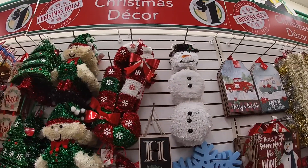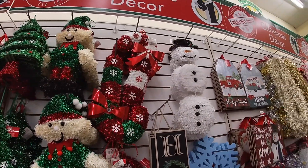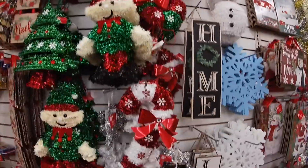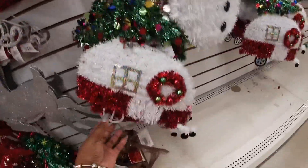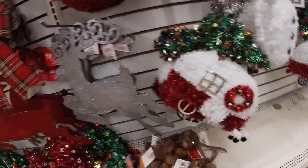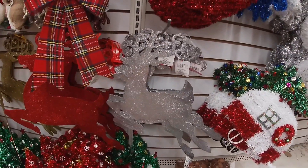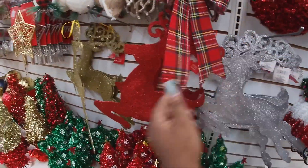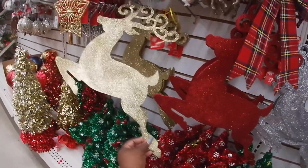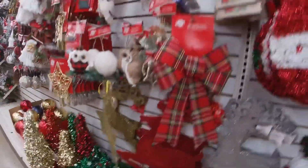The snowman. Bless your baby. The candy canes. It's a pretty RV. And they have the reindeer in silver, red, silver, red and gold. Those are really pretty.